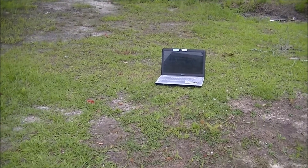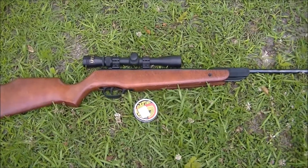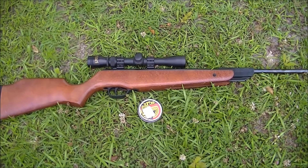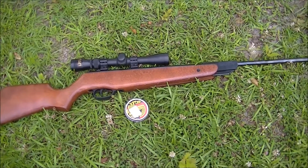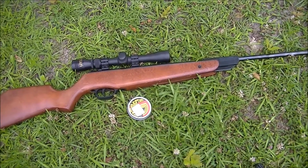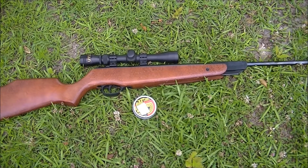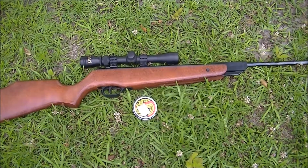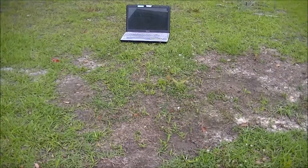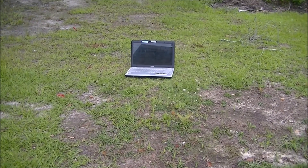I got a little .22 caliber Beeman air rifle here, one of the break barrels. I'm not real familiar with air rifles - this was a gift to me a little while back, same guy that gave me the Glock 30 actually brought this down. I'm going to take one shot with the .22 caliber Beeman right there on the screen and see if it penetrates.